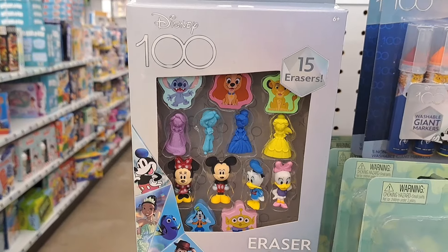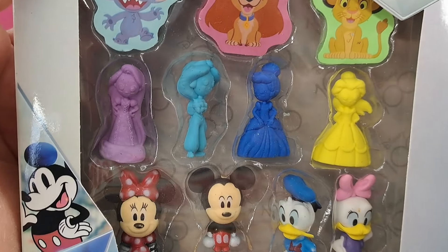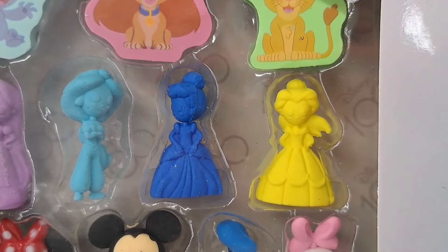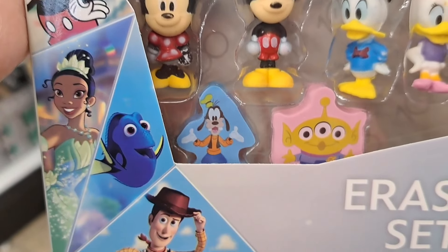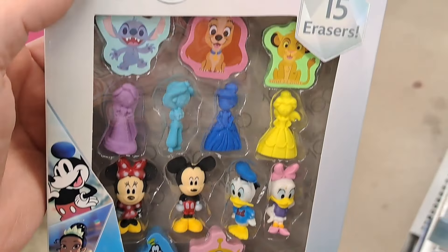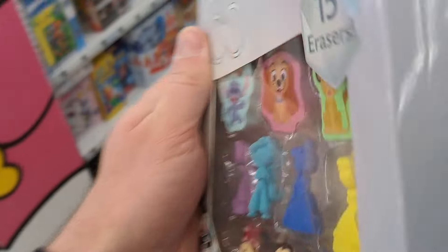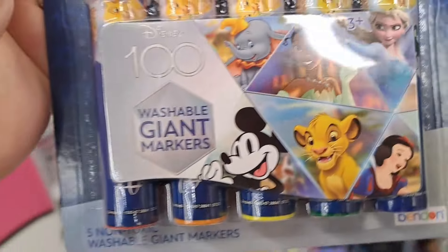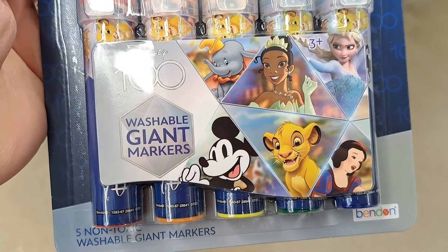Got these eraser sets here — Stitch, Lady, Simba, Rapunzel, Jasmine, Cinderella, Belle, Daisy, Donald, Mickey, Minnie, Goofy, and the alien. Super cool, awesome eraser set. Also got some markers here with the Disney 100 — giant washable markers. Pretty fun.